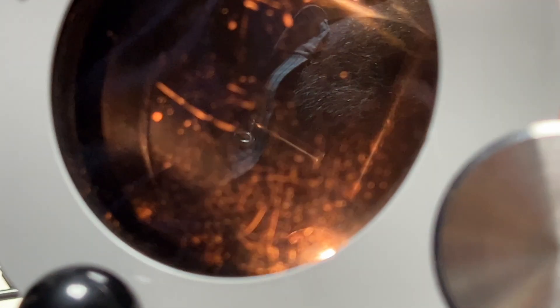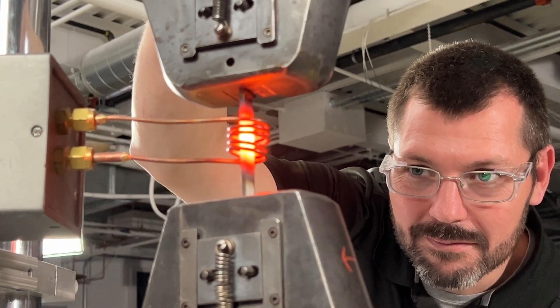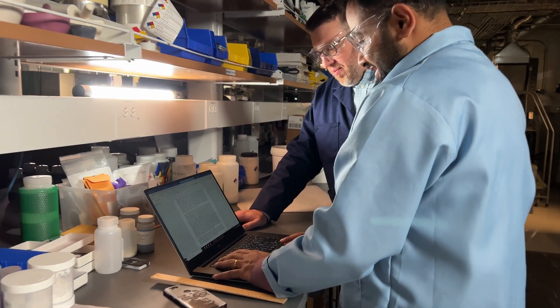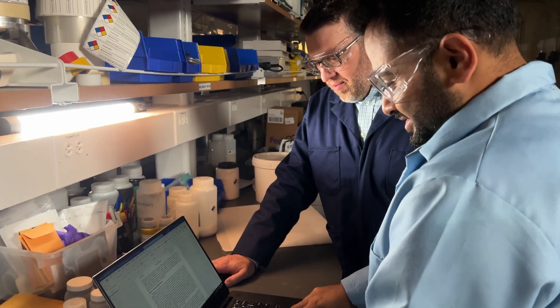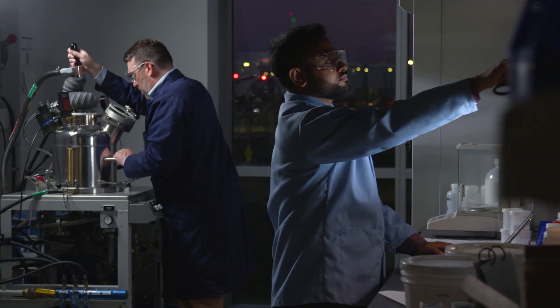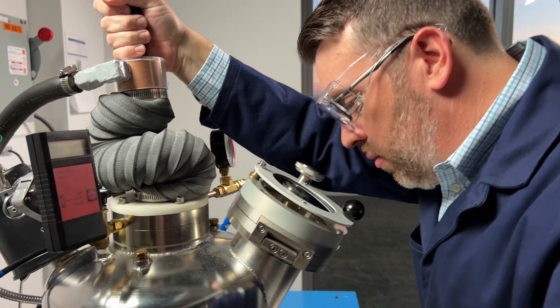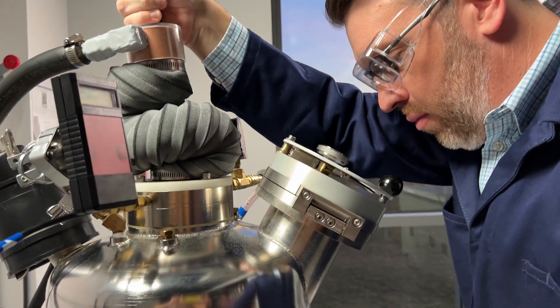We'll take the fabricated alloys down to our mechanical test laboratory and determine if the properties match those predicted by the machine learning framework. We are trying to incorporate all the domain knowledge and the physics and engineering of the products explicitly into the machine learning models. With every test we make of these custom alloys, the data is fed back into the machine learning framework, improving its accuracy and prediction capabilities in the future.